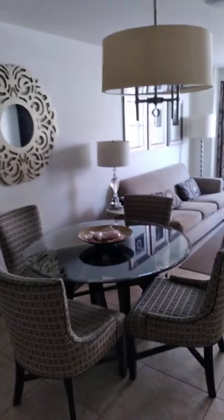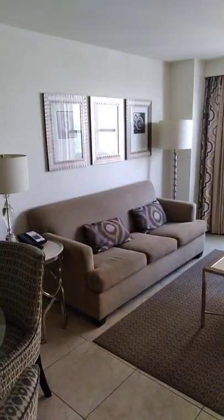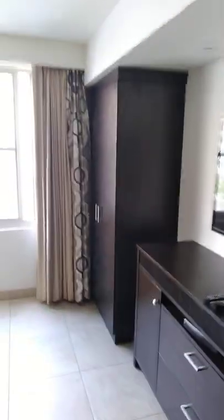Coming into this unit, we have a dining room. We have a living room and that living room includes a sofa bed. It's nicely decorated.